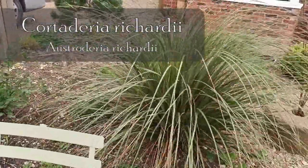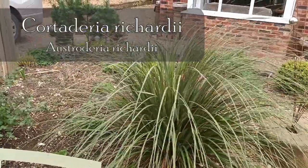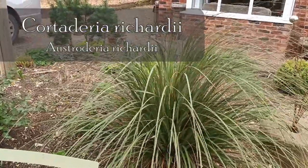This is what is known as Cortaderia richardii, or Austroderia richardii — both names accepted.